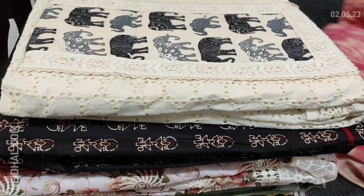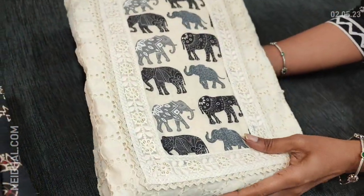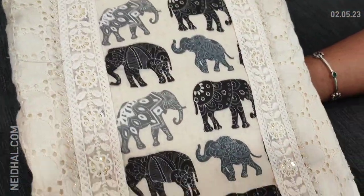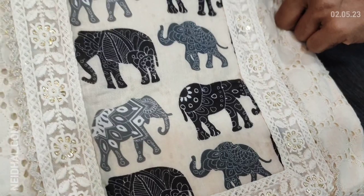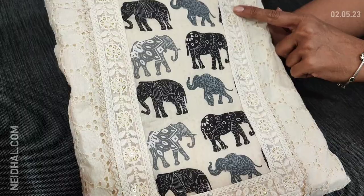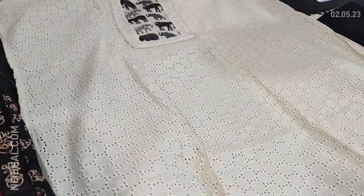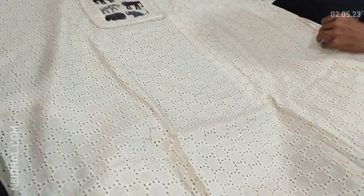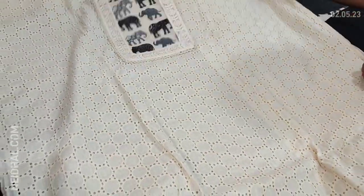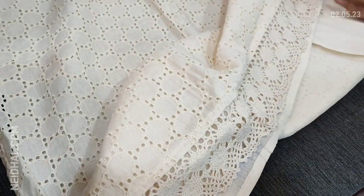Next we are going to see dress material in cotton fabric. It's pure cotton with beautiful schiffli embroidery on the front side of the top, and we have a digital printed yoke patch with a very attractive elephant print with sequence and lace detailing. Single color — half white with black combination. On the front side we have schiffli embroidery work along with cut work detailing. It's plain at the back, fabric is thin, lining is needed.